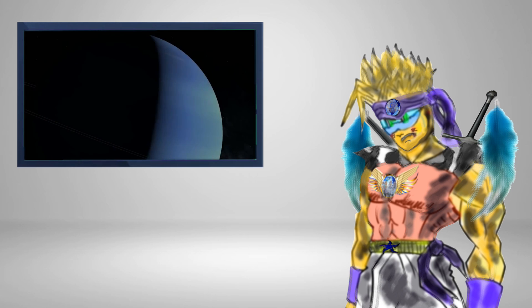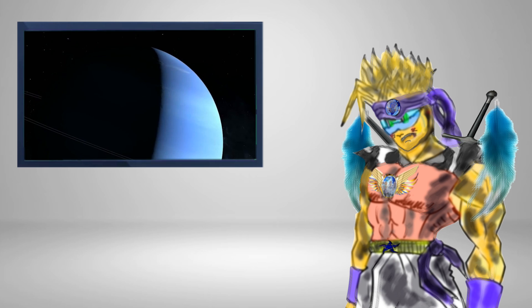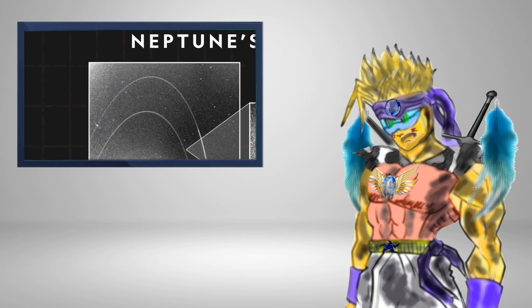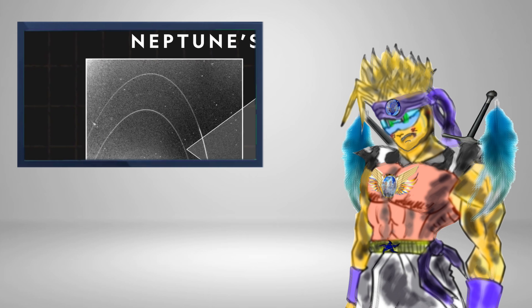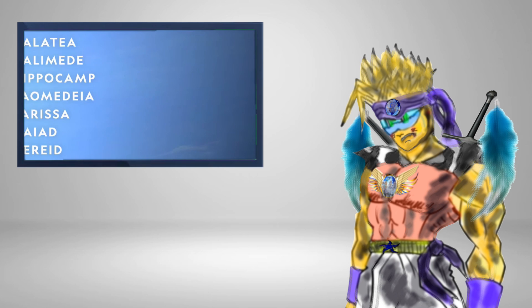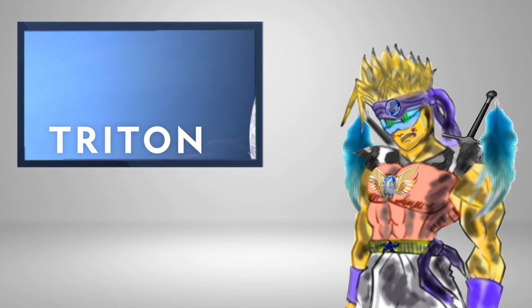Drifting high above this windy ice giant is a quiet ecosystem of rings and satellites. Six rings encircle the planet, with some containing ring arcs, or clusters of dust particles in a ring. Also revolving around the planet are 14 known moons, with the largest called Triton — not King Triton, but the moon.